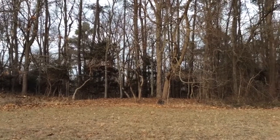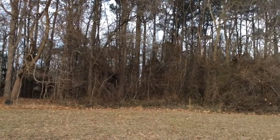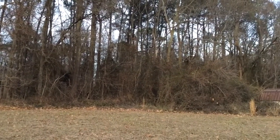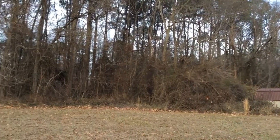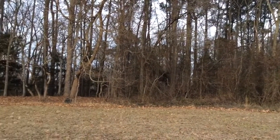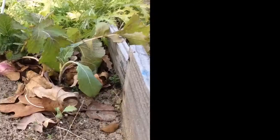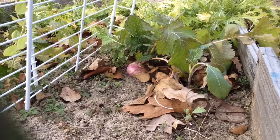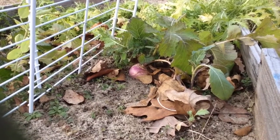It looks like a regular dreary winter day — no leaves on the trees except for the pine trees, everything's dead. But it's not. There's still plenty of things alive and well in the garden, like these turnips and some carrots, which I'm going to pick today.